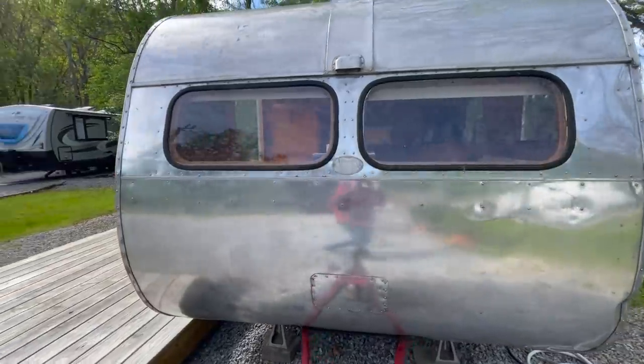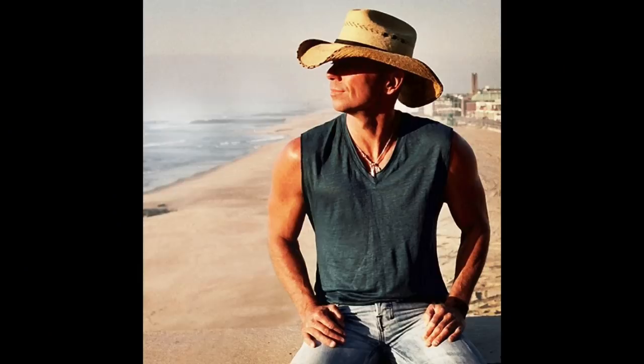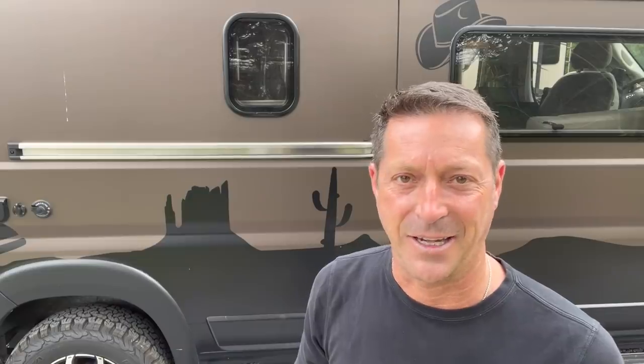You get to tour a 1949 camper — vintage restored, very cool. Mainline is the brand, not Airstream. And you get to explore some local history, including Kenny Chesney has been here. You get to see the Nolichucky River here in the Cherokee National Forest. Giant video — let's go.